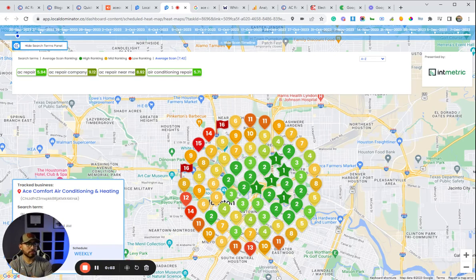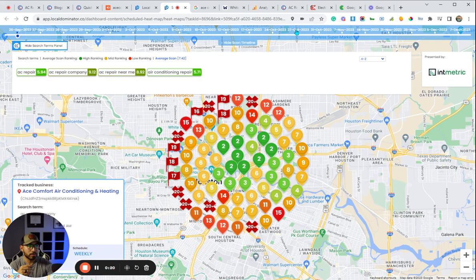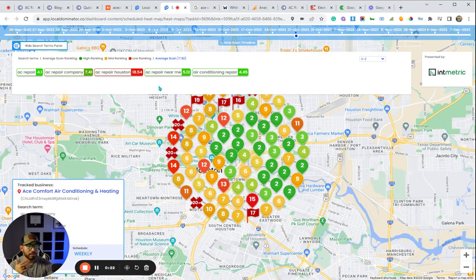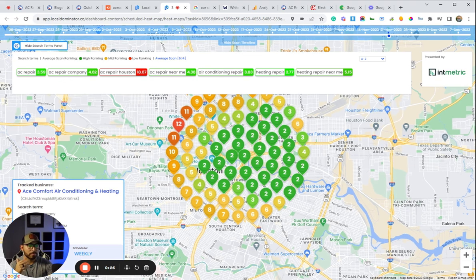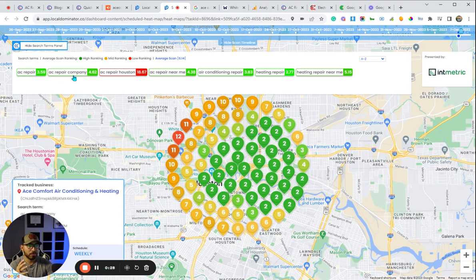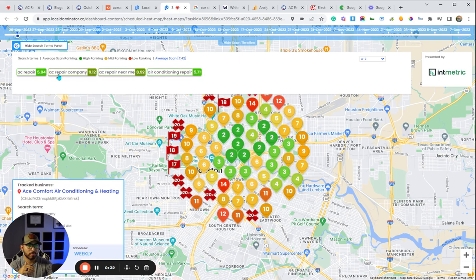Hey, what's going on guys. I want to show you one of our local SEO strategies that we're seeing get some pretty decent movement right now on the Google Maps side of things. If we take a look here, back in September one of their keywords — 'AC repair company' — was at position nine. Going to November it improved a little bit, then improved more, and now we are at position three.